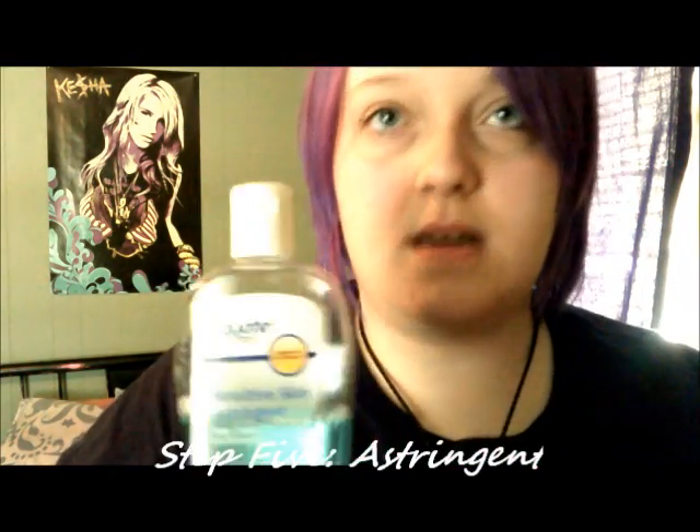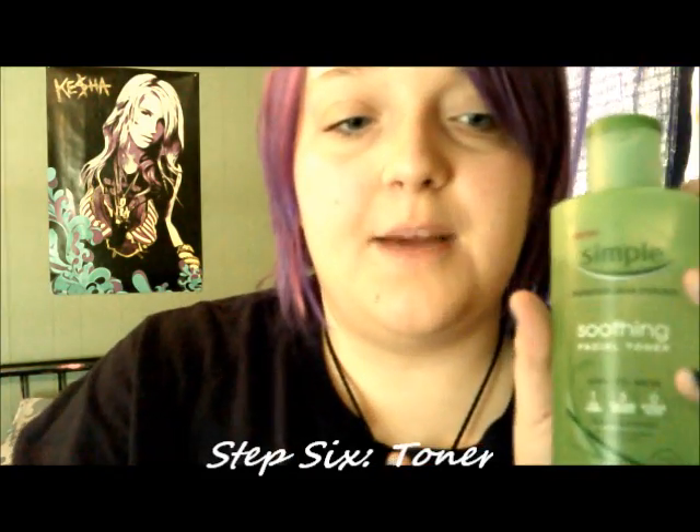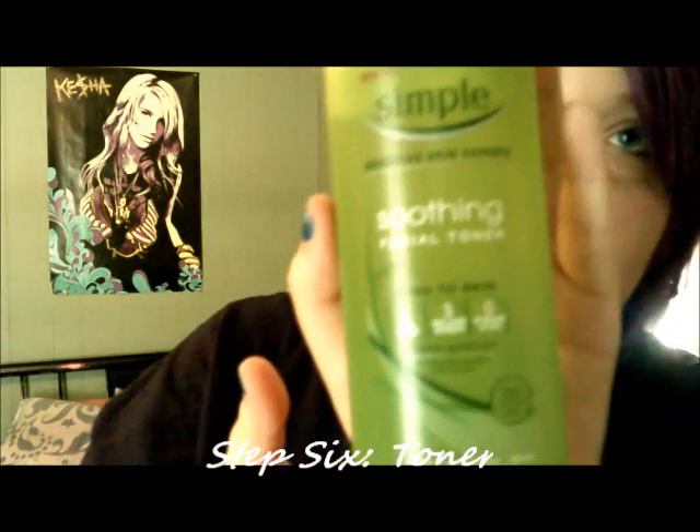I use Equate astringent because it's cheap and I think it's good. Step six, toner — I use Simple Soothing Facial Toner. This helps just soothe your face.